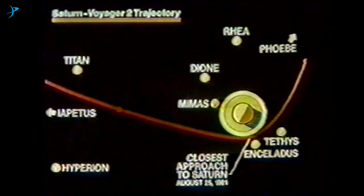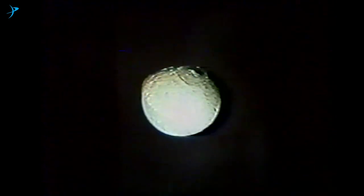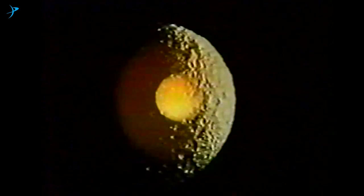We explored the astonishing diversity of Saturn's icy moons. Perhaps the most fascinating is Titan.